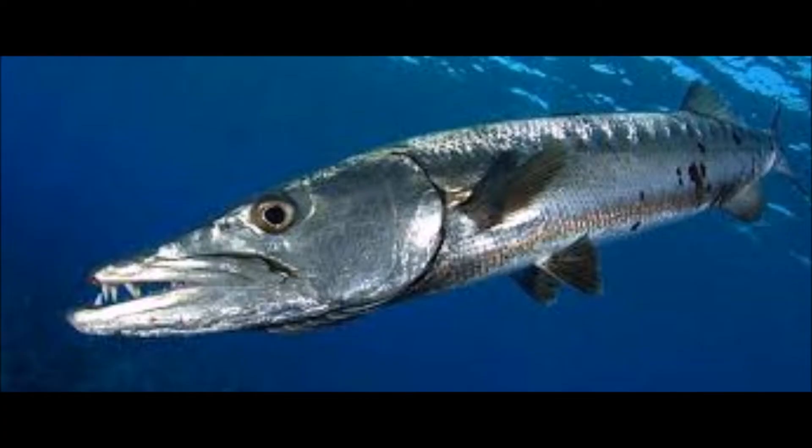The saltwater Barracuda has a quite menacing looking set of dentures which it uses to grab and capture its prey. Many divers have been bitten by these large sharp teeth. They are a serious fighter combined with their size, speed, and the strength of their attack.